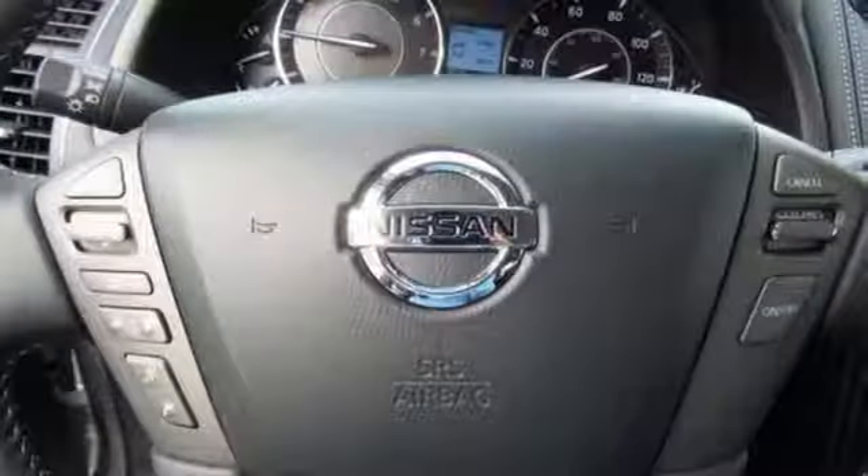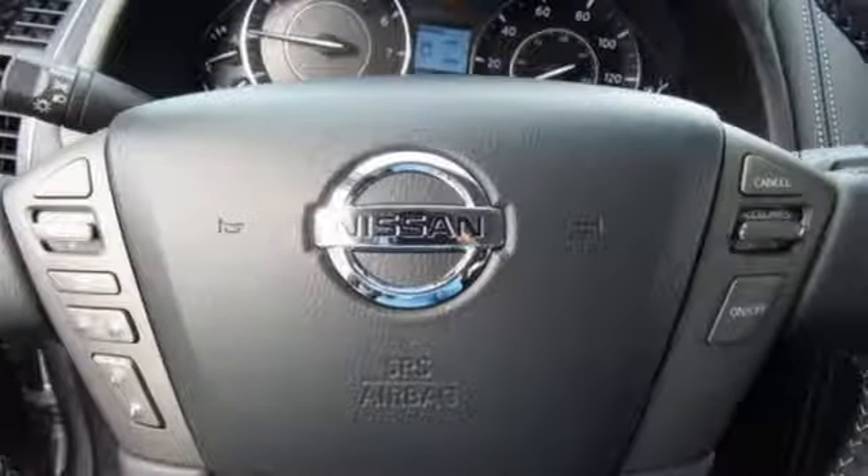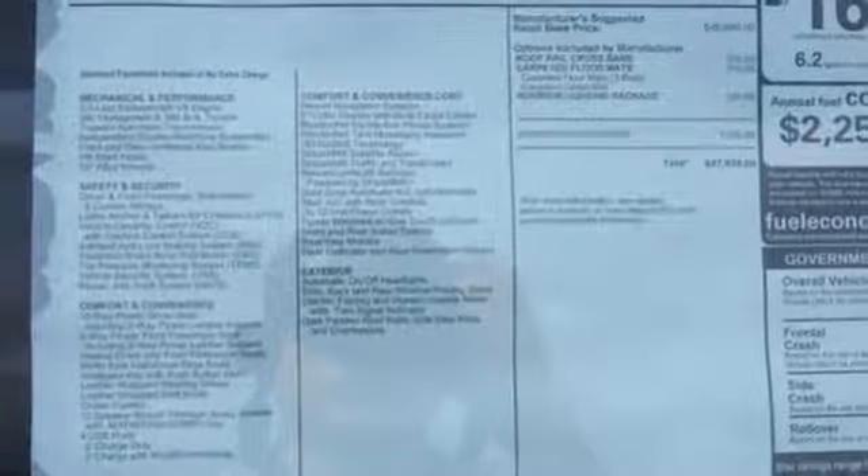Heated front seats, dual zone climate control, the Nissan navigation system and Nissan Intelligent Key provide practical luxury.